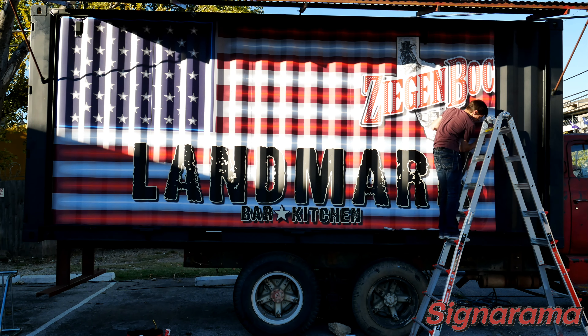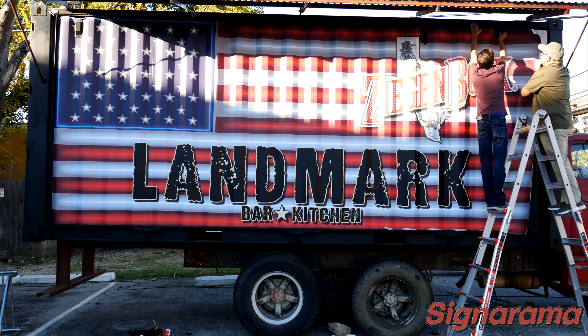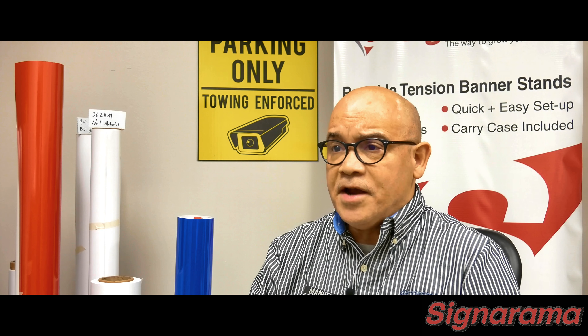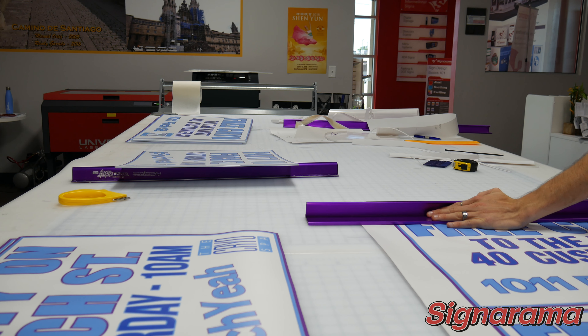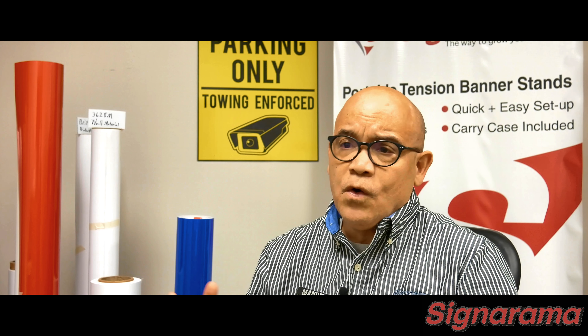We also have a large source of vendors that are exclusive to Sinorama — they are a great resource for our customers too. We are your local sign shop that can create a simple banner for a private event or a complete sign package for a corporation. No job is too small or too large.